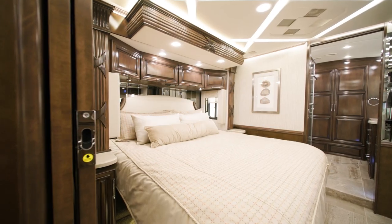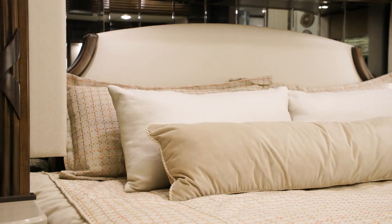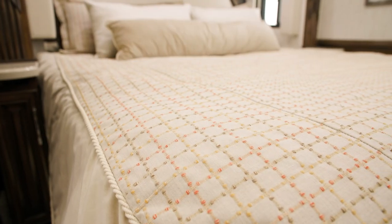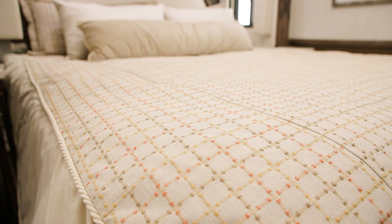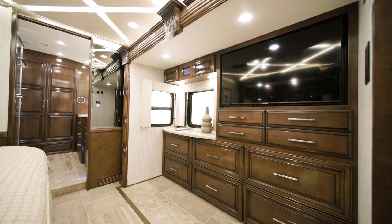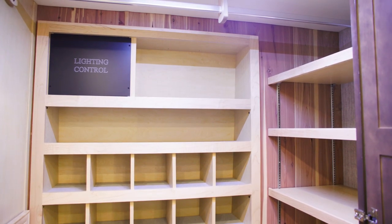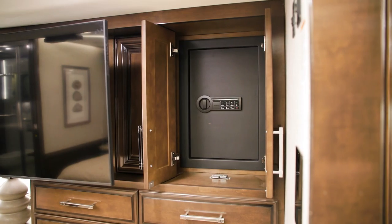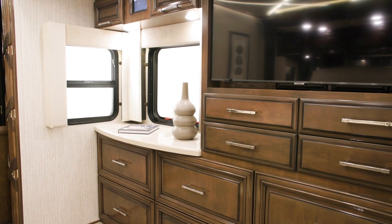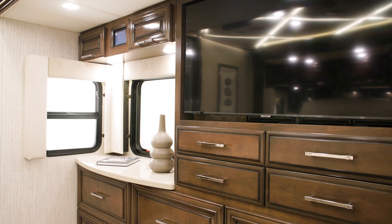The luxurious master suite features a king-sized bed, which comes standard on every Mountain Air, with a pillow-top mattress dressed in the new décor package, Lindley. If you choose, you can upgrade to a Sleep Number mattress for added comfort. A redesigned dresser and overhead cabinet provide more than adequate storage for all your travel attire. A cedar-lined wardrobe is included as well, plus a safe to secure all personal belongings. A window pairs with the overhead cabinets to provide natural lighting, and a Samsung LED TV hangs across from the foot of the bed for evening entertainment.